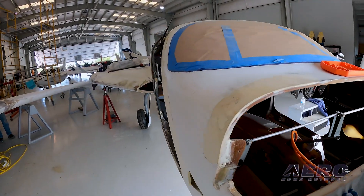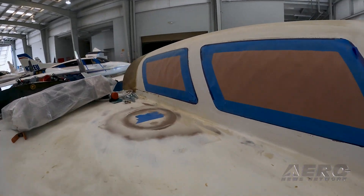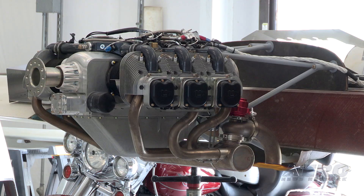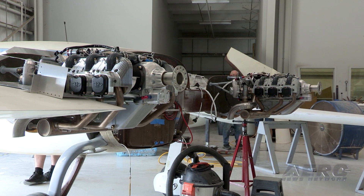The change from a turboprop to a piston stemmed from the added cost of the PBS TP-100s. When we first designed the airplane, the engines cost about $70,000 each — now they're at $155,000. So instead of spending $300,000 just for engines, we went with the UL 520 turbocharged engines, which make the same horsepower when you put the intercooler on it. It makes a good partnership with our buddies over at UL.